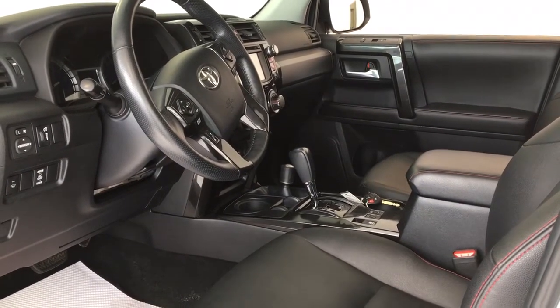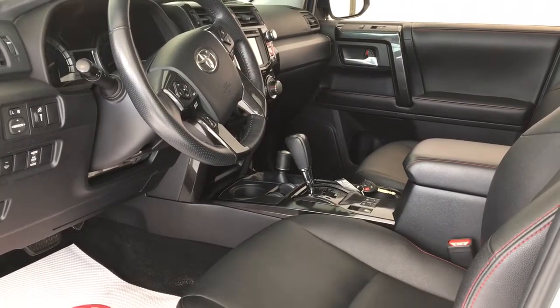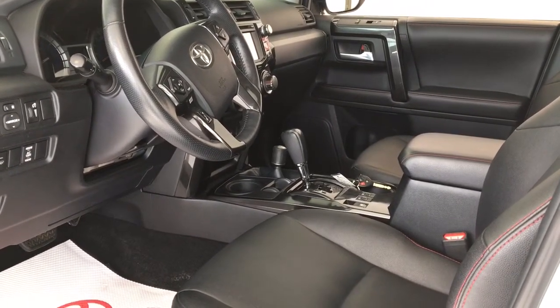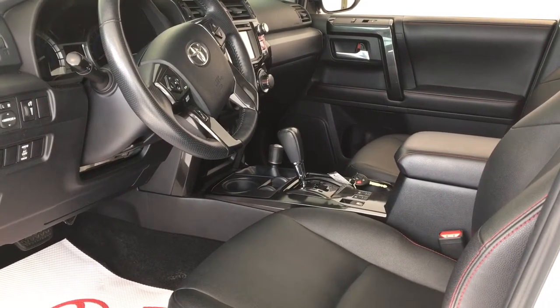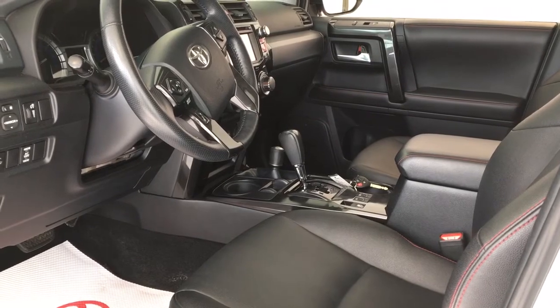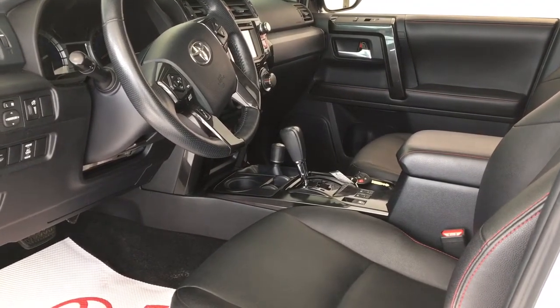It is loaded with options such as power windows, power locks, air conditioning, cruise control, moonroof, Bluetooth, power heated front seats, leather upholstery, tow package, alloy wheels, remote starter, backup camera, running boards, navigation system, and a lot more.